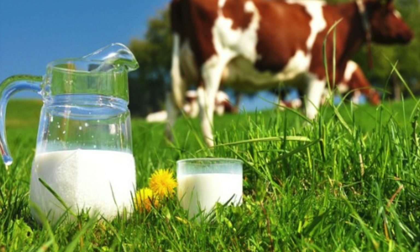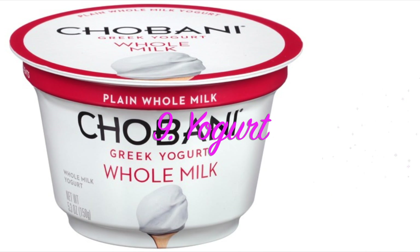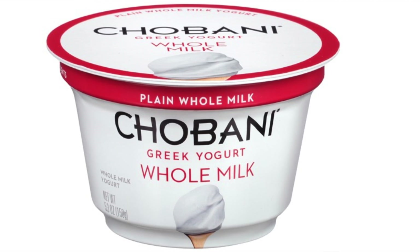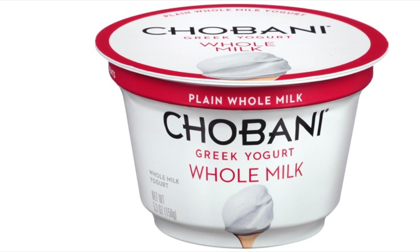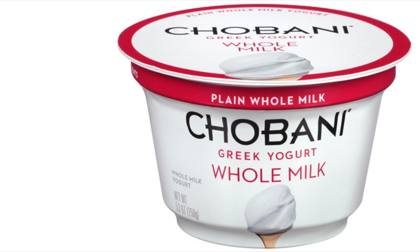And then we've got yogurt. The probiotics in yogurt have been known to cause weight loss and help you burn that fat. So yogurt would be a great addition to your fat-burning foods.